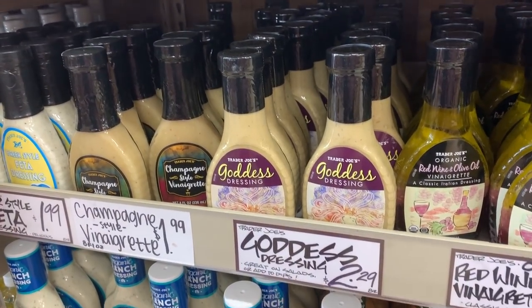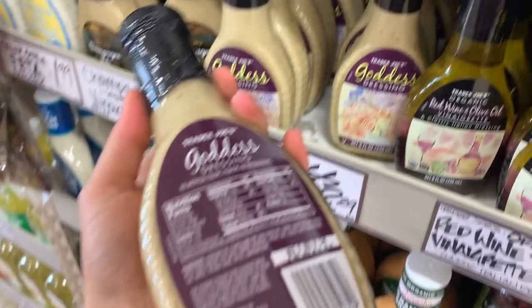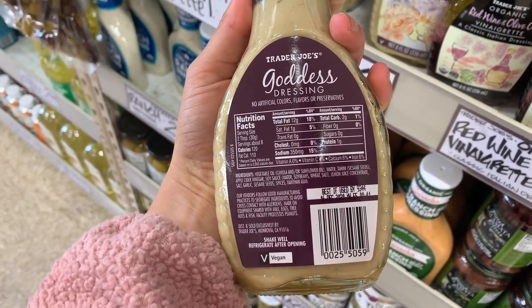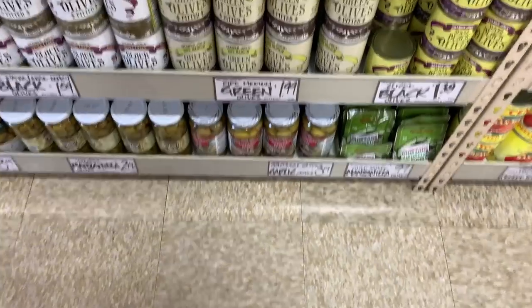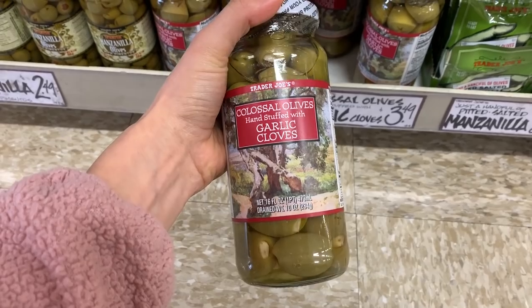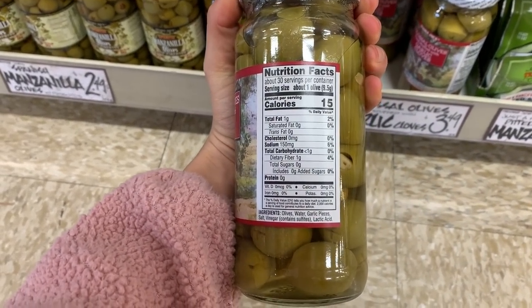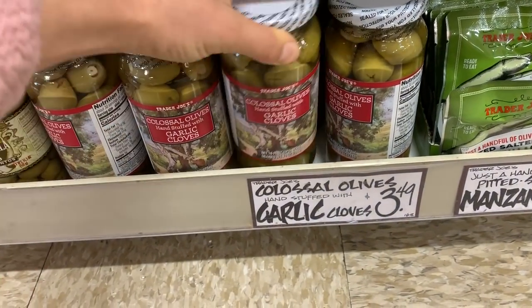I'm absolutely obsessed with this goddess dressing lately — it is really good and it is vegan. It does have a lot of oil so if you're oil-free it's not for you, but it's a great easy go-to vegan dressing. I am obsessed with olives — it's one of my favorite foods. Trader Joe's has an amazing olive selection. I love the colossal olives stuffed with garlic, and I love the kalamata olives. Ten out of ten olive selection.